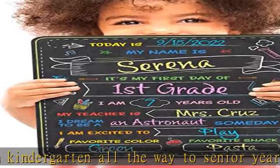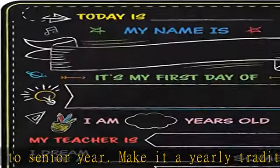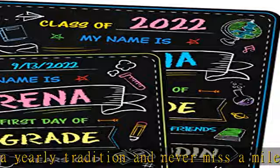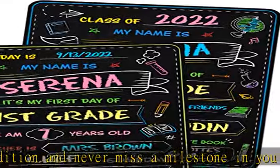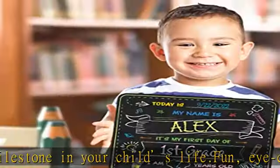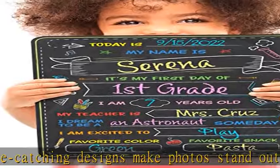Never waste money on another board again. First day of school sign comes with bonus dustless chalk in three fun colors: yellow, blue, and pink. Easy to erase with a damp cloth. Dries clean and almost immediately after wiping. Board looks new after every wipe, no unsightly residue marks that never come off.